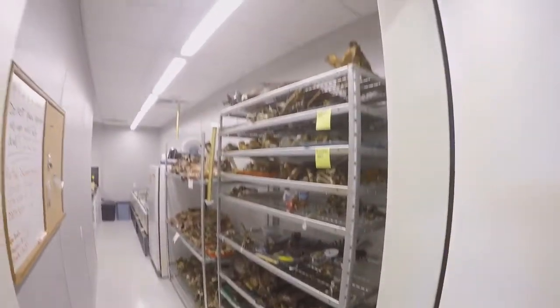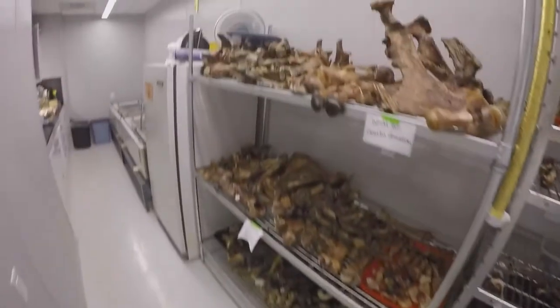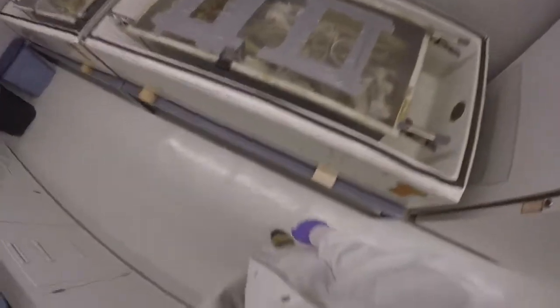After this data and the preparation of the specimen is collected, the bones come here to a dermestarium. Dermestids are a common flesh-eating beetle and the most efficient method for cleaning bones for collections.